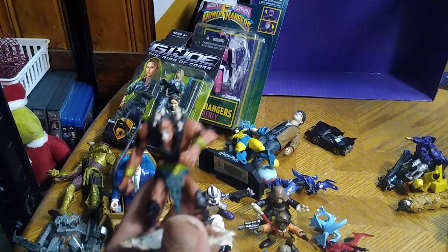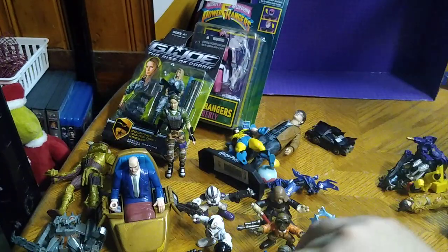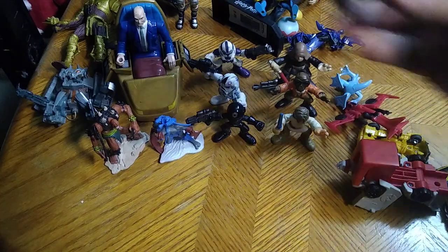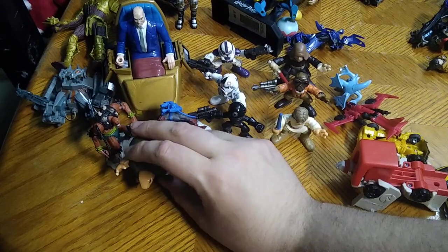We did get some Masters of the Universe figures — we got Beastman and Stratos. They will be reviewed with the random little figures, probably by themselves. Next, we got some Pokemon. I forget this guy's name, but if you know, leave me a comment — I would appreciate it.